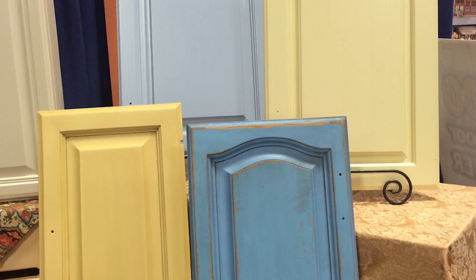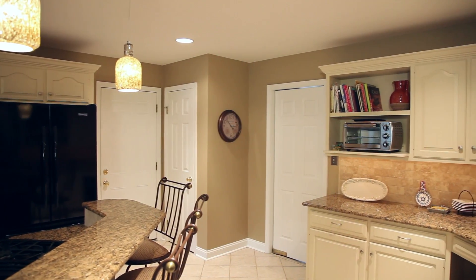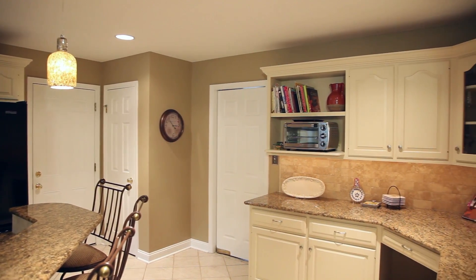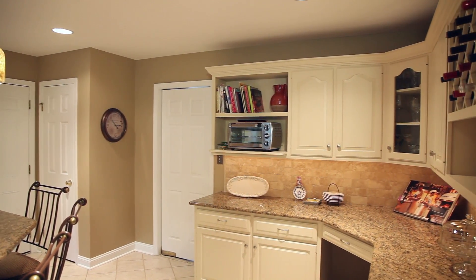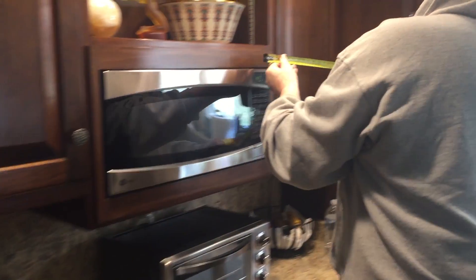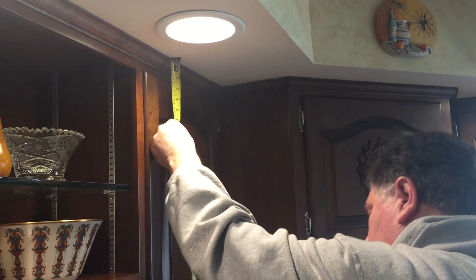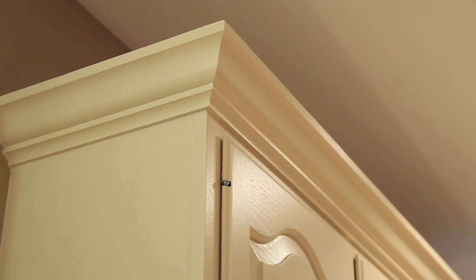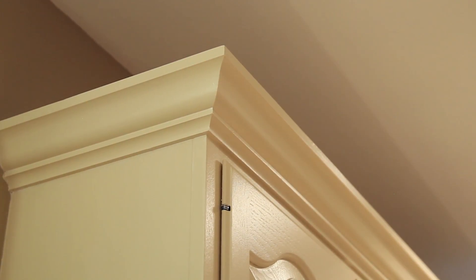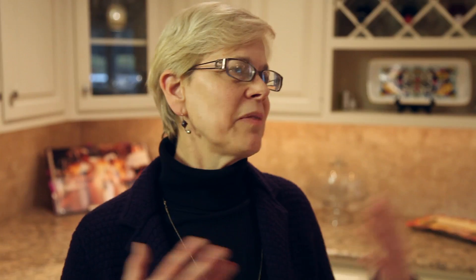We call for an estimate, we come over, we bring a suitcase of samples so people can see and feel our finishes right away. Then I'll talk to the client about color, lighting, and adjoining rooms, while John, my husband, is measuring the existing cabinets. When we come together we have the measurements and I've brainstormed with the clients. If they want embellishing done on their cabinets I make suggestions like crown molding, kick plate — all these little accents that really make it homey and custom.